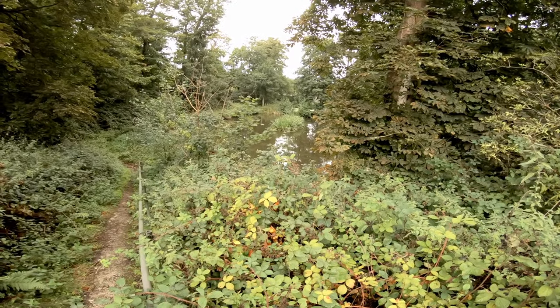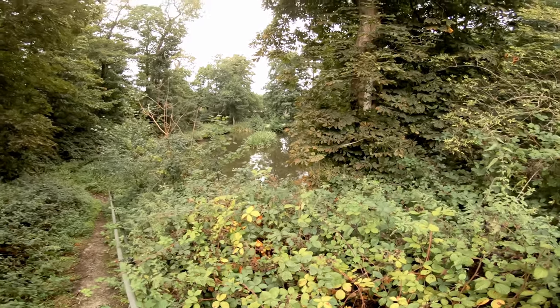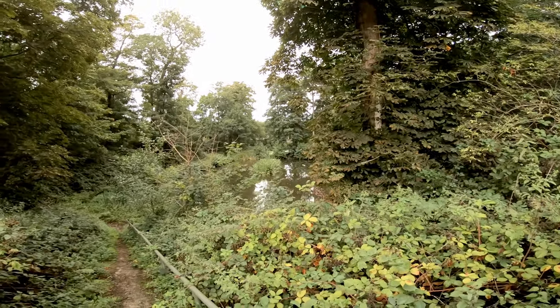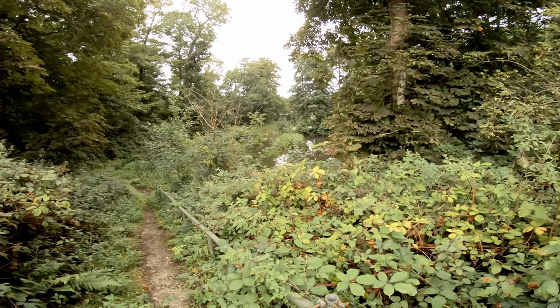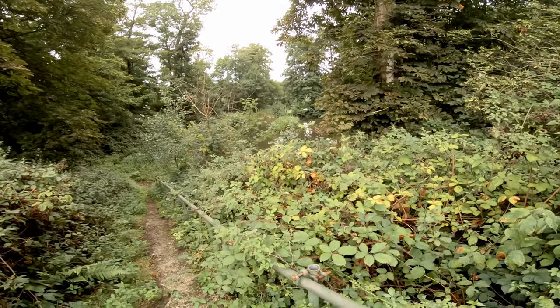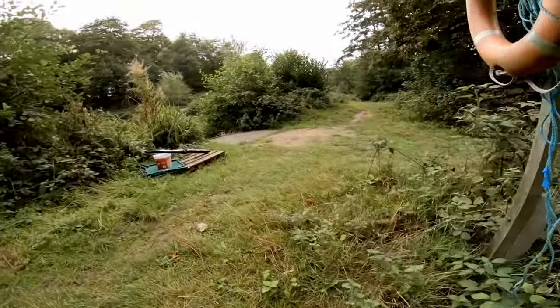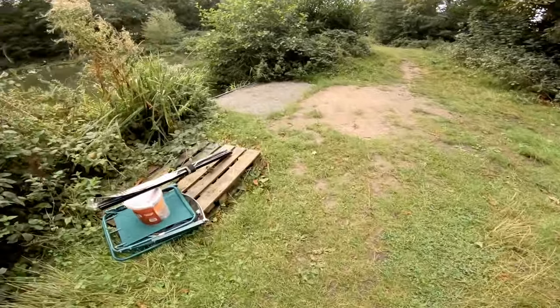You've got the Middle Lake which is a non-carp lake - it's a match lake so that's a silver fish lake. And the bottom lake, which I'll show you in a minute, is undergoing maintenance. That used to be a really good lake but they're revamping it because it's massively silted at the bottom. I'll show you what it looks like.